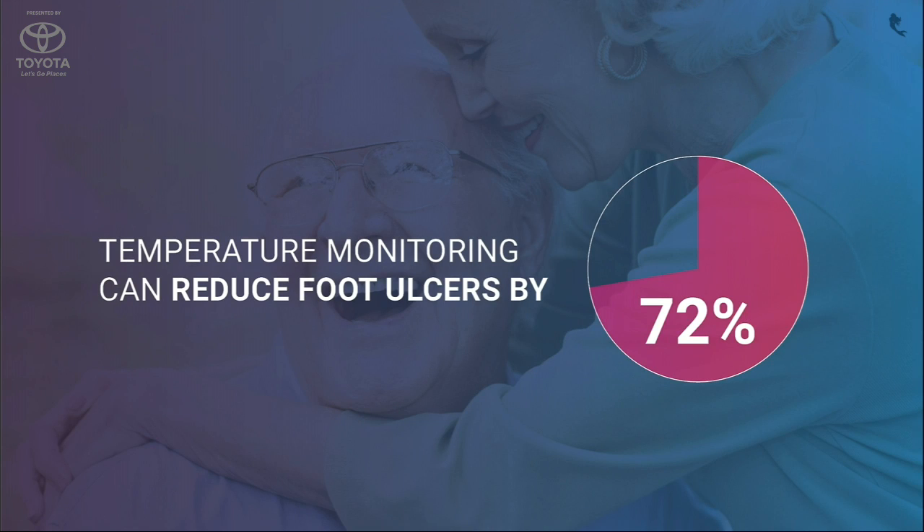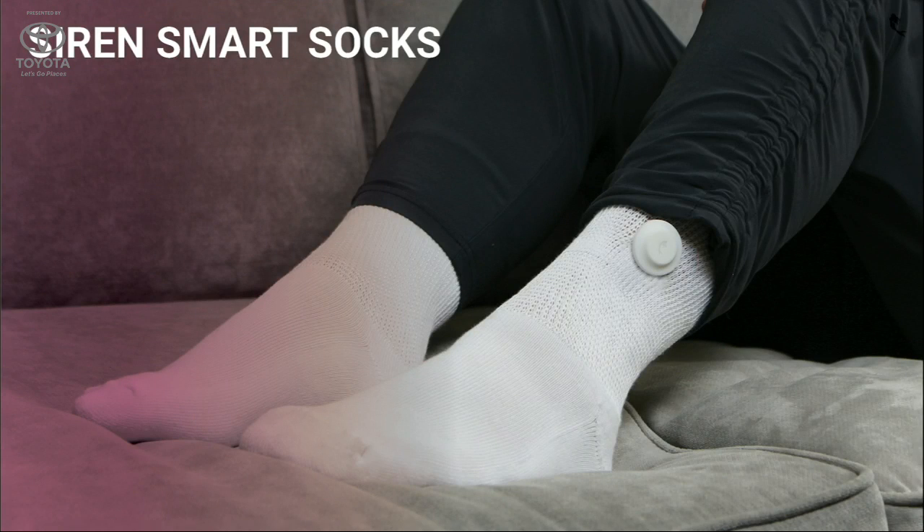But data can save lives. Research has shown that temperature monitoring can reduce ulcers by up to 72%. Right now, people use a device where they have to manually measure the bottom of their feet and hand-calculate the difference. But at Siren, we've built a continuous foot monitor that fits into the everyday life of the user. All they have to do is put on a sock like they would every day.